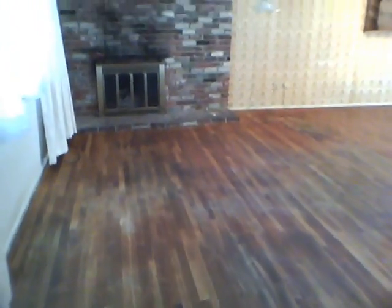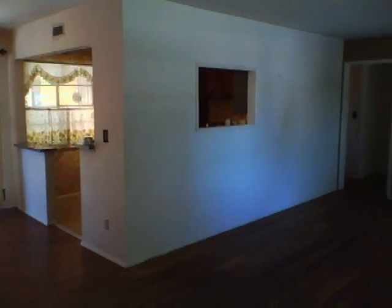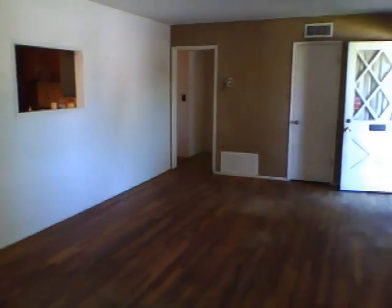Authentic hardwood floors. Fireplace. Here's a view out the front window.